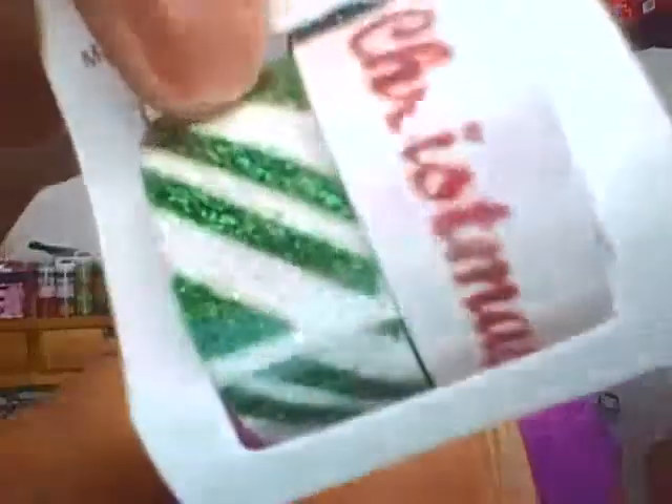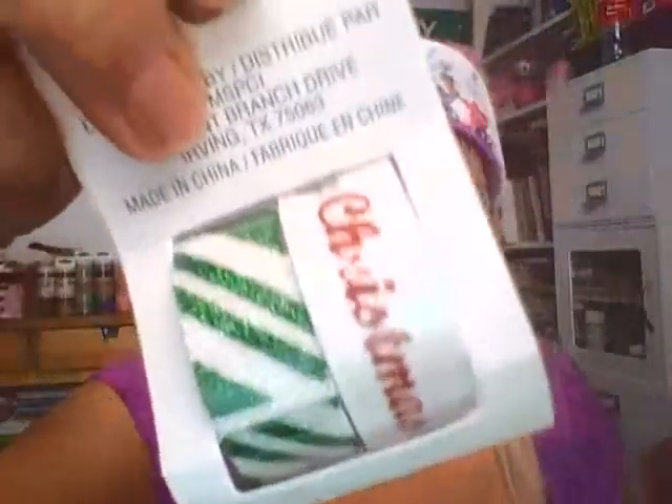I didn't want to leave it there, so I got it. The other Christmas washi tape I got was this one — I don't remember the price; I have my receipt but I can't see it without my reading glasses. Anyway, those were the only two Christmas washi tapes I got.